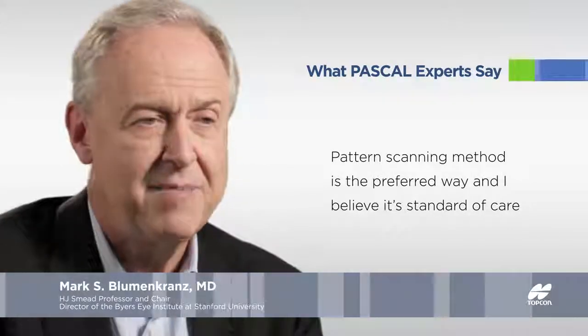I think the standard of care to treat with PRP has changed, and certainly in my mind, and I think in the mind of many people that do this regularly, that speak on this and write on it — and that is that using pattern scanning methods is the preferred way. I believe it's standard of care.